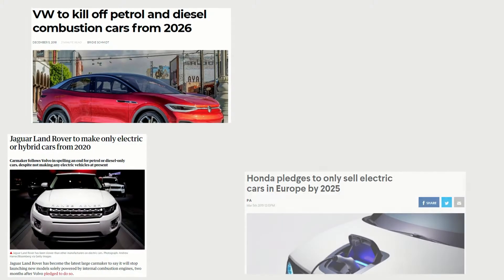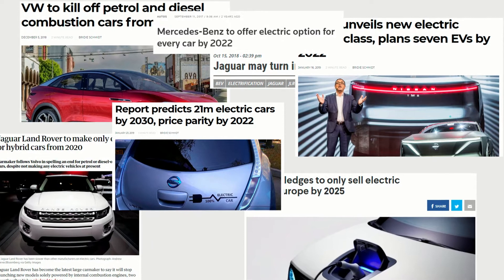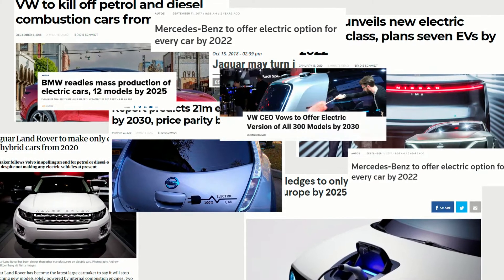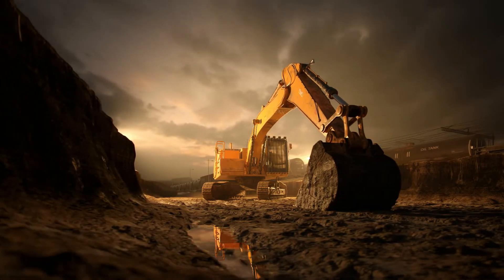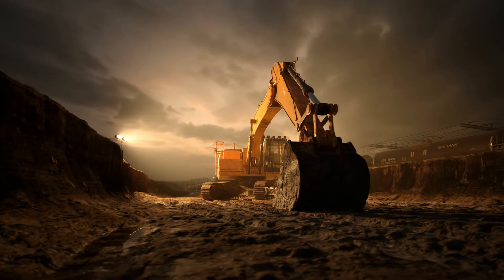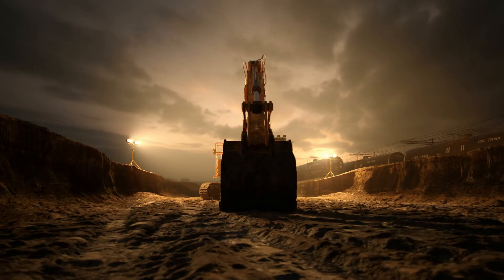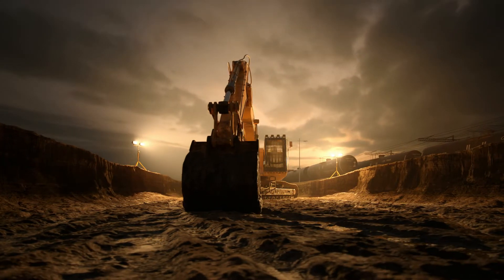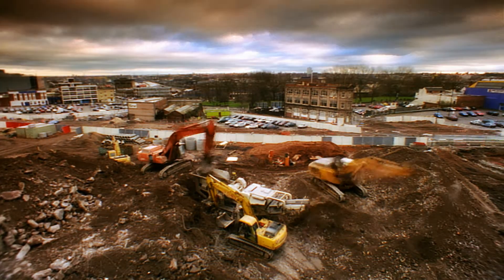Electric vehicles are making headlines around the world as manufacturers move to new technology to respond to changes in legislation, reducing the environmental impact of their vehicles and machinery. The opportunities to electrify heavy-duty commercial vehicles and off-highway machinery to deliver improvements in efficiency and performance are often overlooked. A simple example of this is electrification of the engine cooling system.